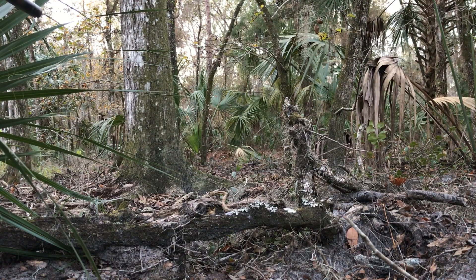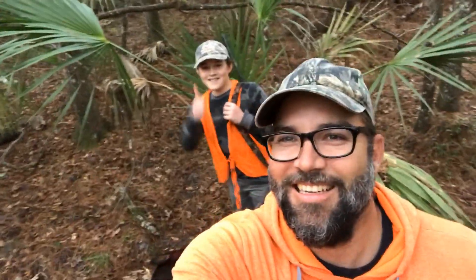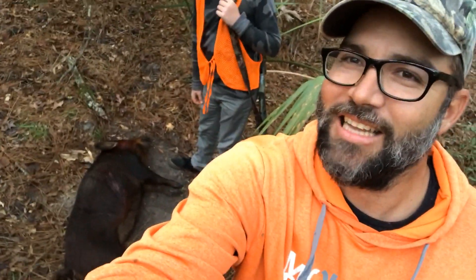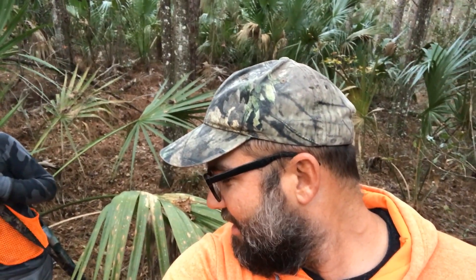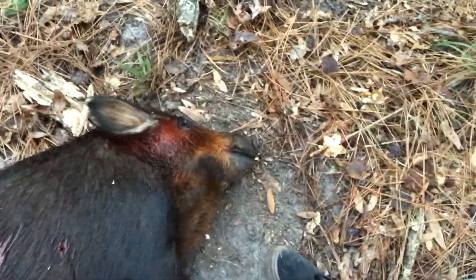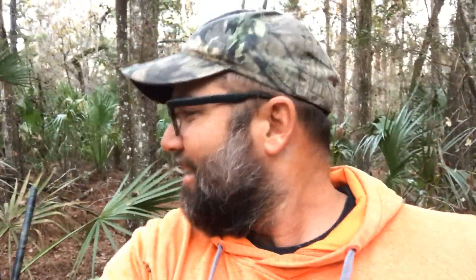One, two, three — shoot! Yeah! Public land success. We've got a nice little sow. So we're going to get it gutted. We got her through the lungs and the head — she dropped right there. Didn't suffer much. There was another big black one running off with her. Man, that was exciting. Hopefully we got it on film. It was a little crazy — we had to get turned around in our little makeshift ground blind and try to turn the camera. That was awesome!